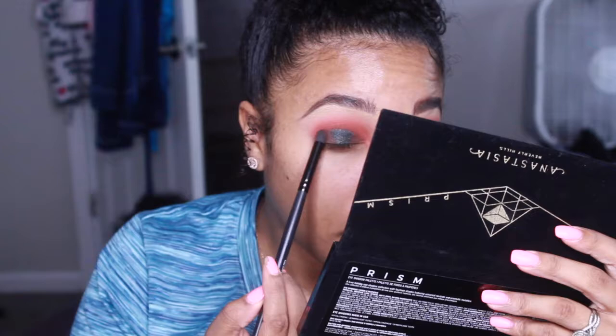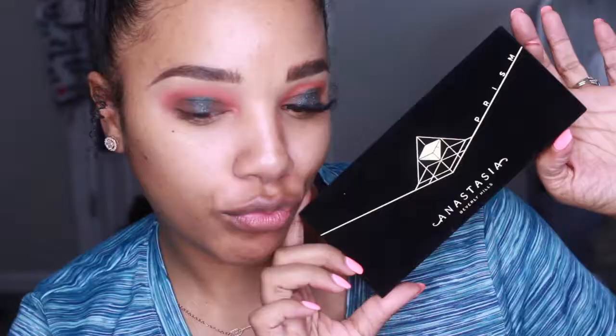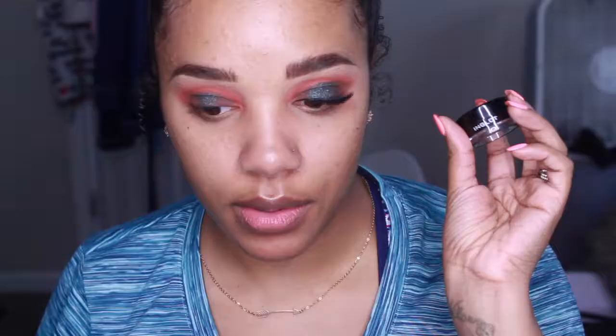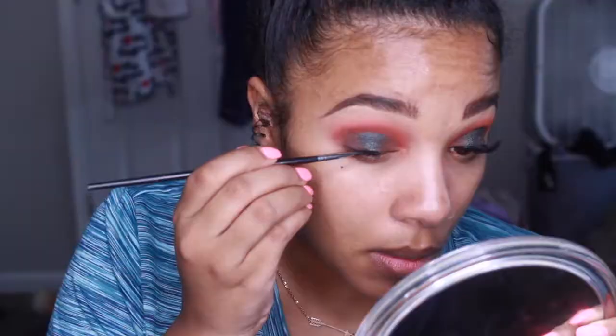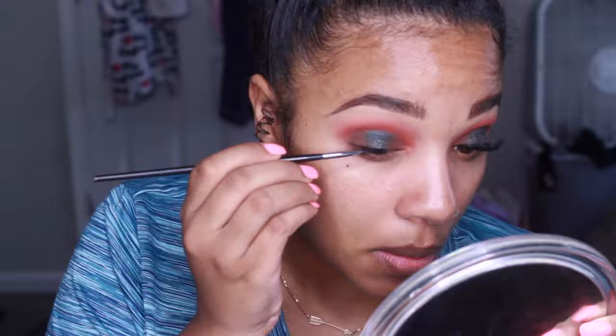I'm going to take a pencil-like brush and pretty much try to smoke it into the green — you want the brown and the green to kind of mesh together, so you just keep going in this motion until it matches. Now I'm going to tightline my top lash line with the Inglot No. 77 gel liner. I'm not going to wing it out — I'm just using this for where I place my lashes. These are the Kiss Lashes in Peony.